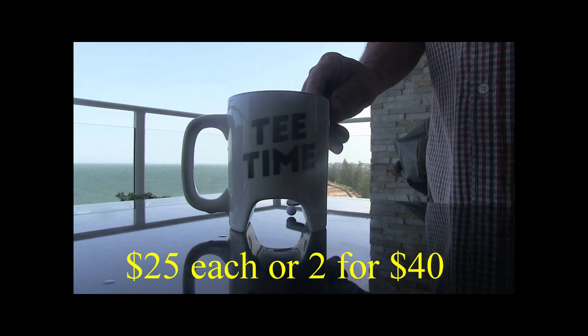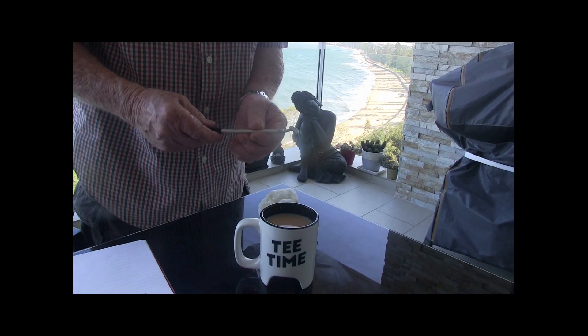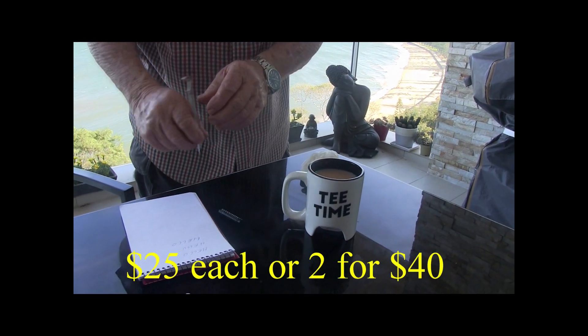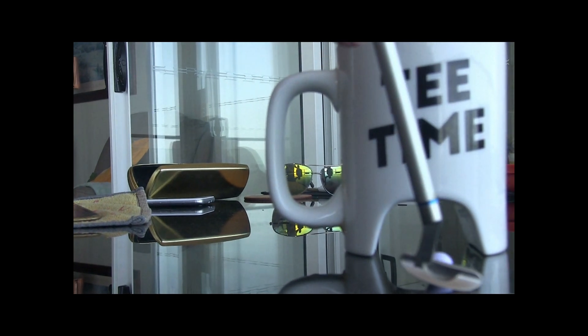Check out these golf marks — $25 each, 2 for 40 bucks. The putter turns into a drink stirrer and then the drink stirrer turns into a pen. What a great gift — $25 each, 2 for 40 bucks. The perfect gift for the golfer in your life. Thank you.